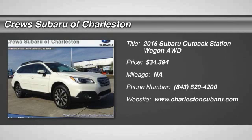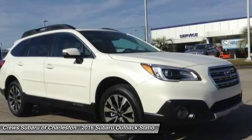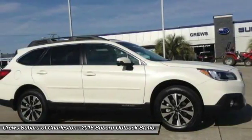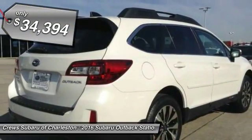2016 Outback. Take the go-anywhere capability of all-wheel drive and plenty of room for cargo and companions, and you've got the Subaru Outback. Let the adventure begin — and it's priced below $35,000.